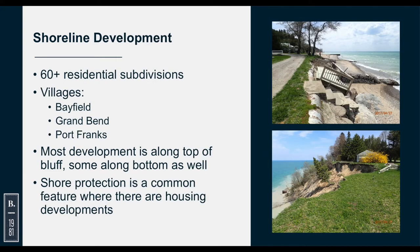Regarding shoreline development, there are 60-plus residential subdivisions and the villages of Bayfield, Grand Bend, and Port Franks. Most development is along the top of the bluff, but there are some interesting sections — fairly unusual — where development is along the bottom of the bluff. In those areas, protection is difficult because it is fairly low-lying and exposed.